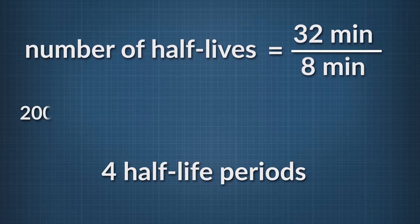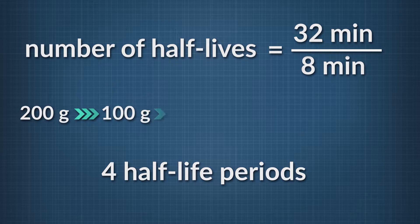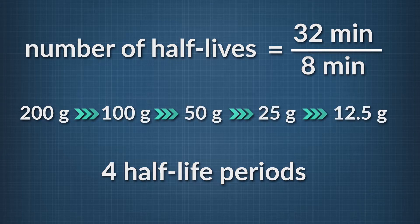So you divide the initial amount of the sample — 200 grams — by 2, four times. That gives you 12.5 grams of the substance remaining after 4 half-life periods.